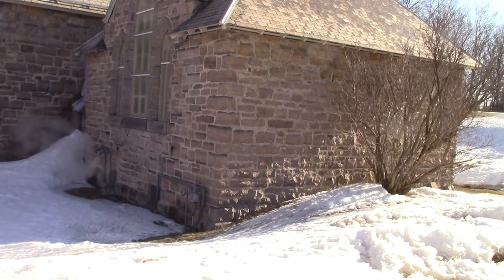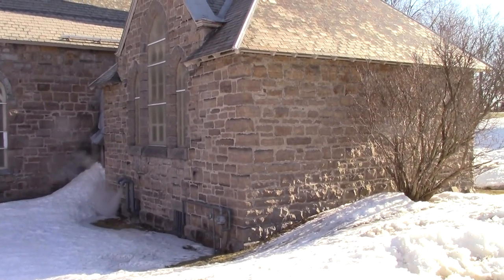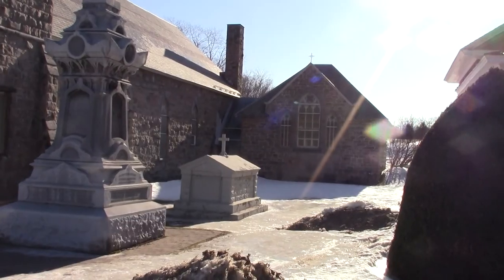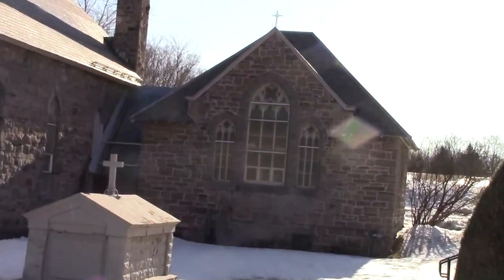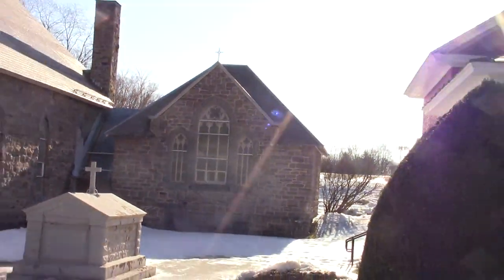We're going to go inside and take some shots of the interior before it's all completely renovated. There's the street view as we look east.